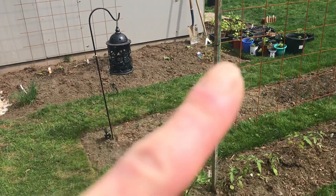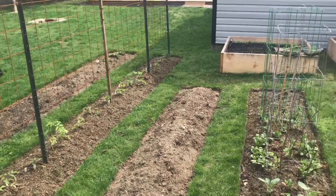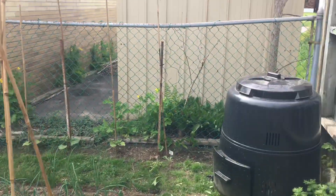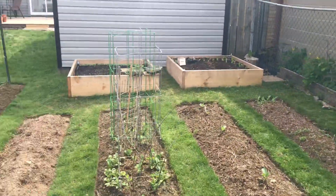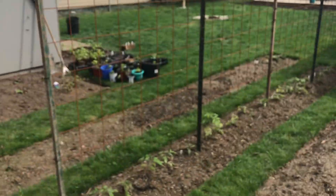My little firefly lantern glows at night — looks nice. So pretty much all the beds are planted out now. Now it's just a weeding and watering game. Cheers, happy Saturday!